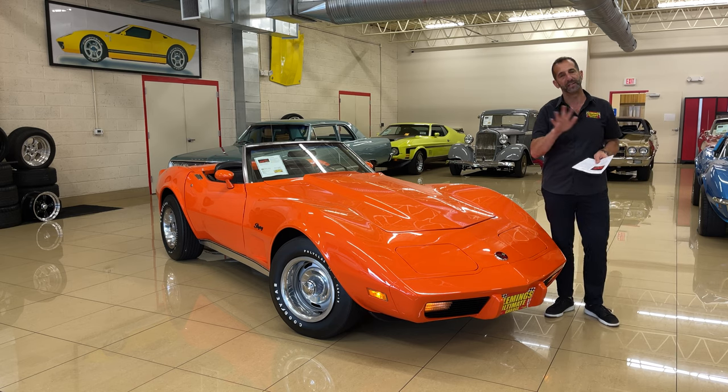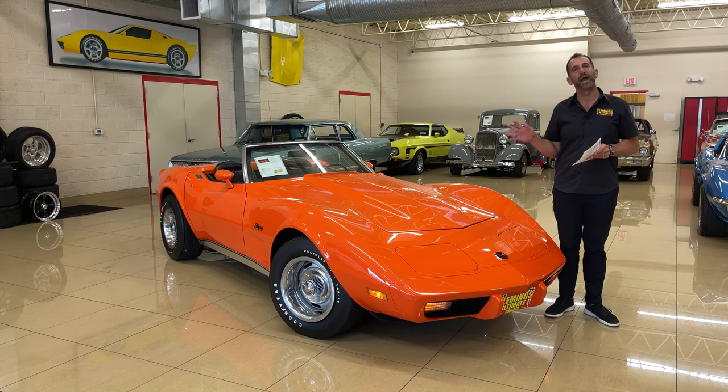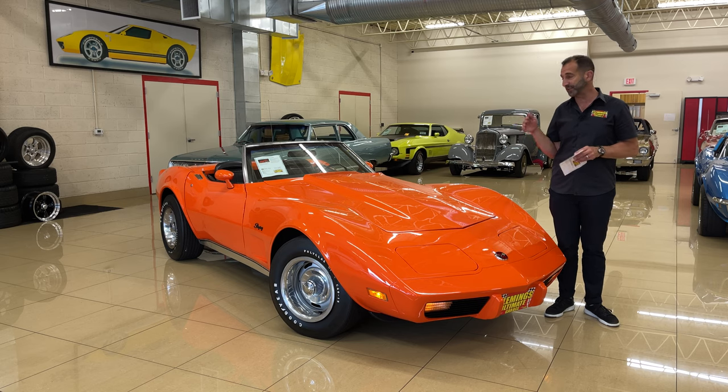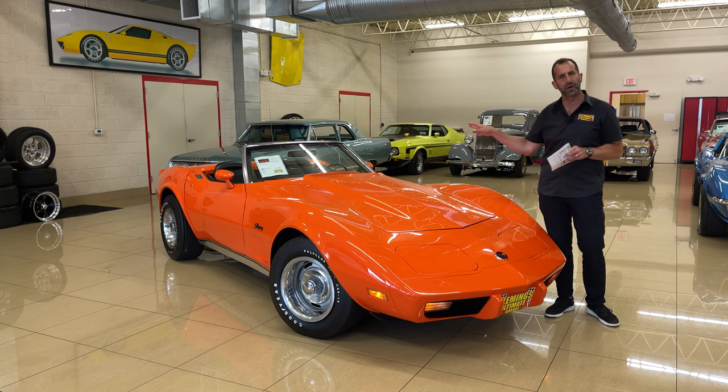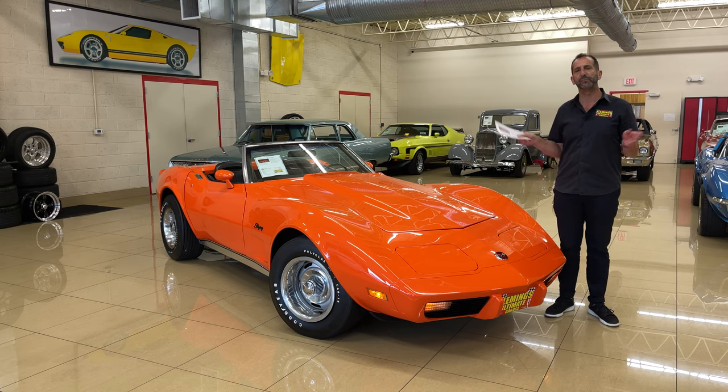First off, they didn't build many of these. How many are left? And then second, throw in the fact that it's a flame orange convertible, matching numbers engine, and all the original smog equipment and all the options that are on this car make it even more rare.